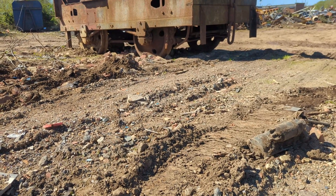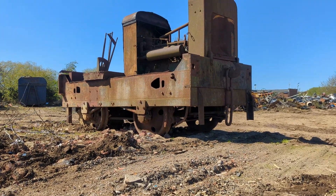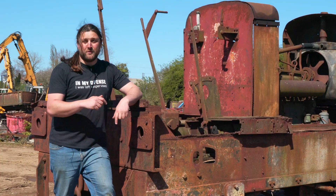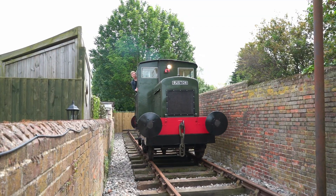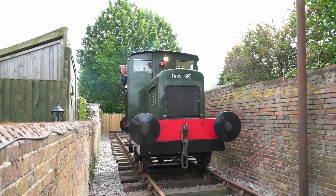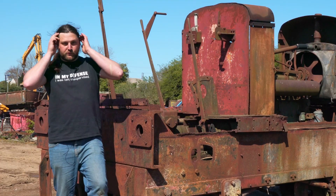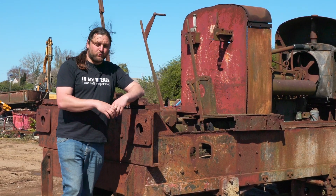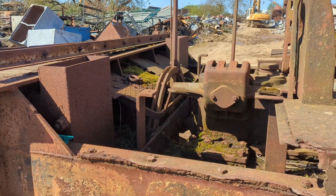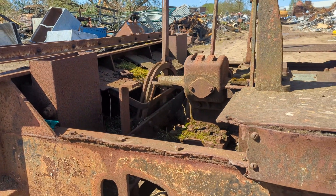This is coming home. I thank each and every one of you. Any money we make over the target of saving this and transporting it home will go straight into the restoration of this and of 294266, keeping that running. I'm overjoyed with the amount of money we've got and that we have saved it and it's coming home, but any more you want to give will ensure that this returns to service and the other one keeps on running as well.